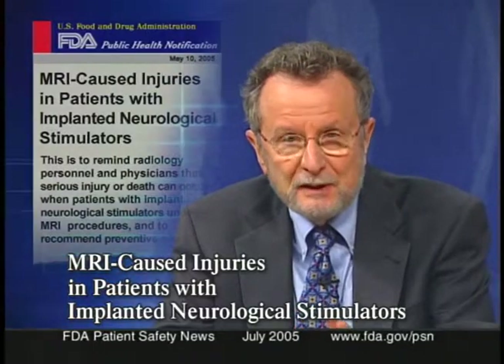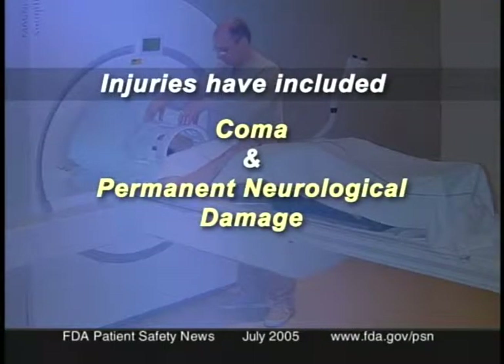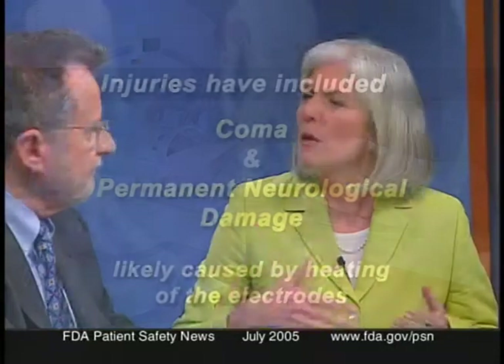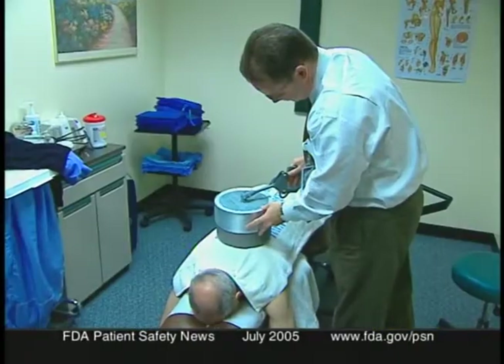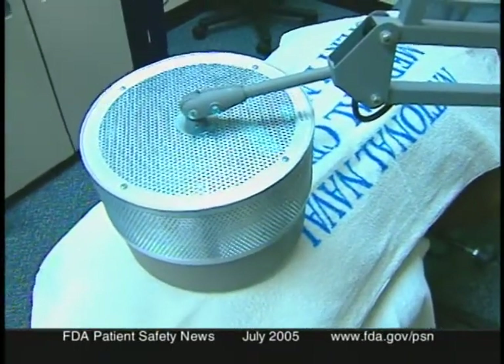FDA recently issued a notification to healthcare professionals warning about the possibility of serious injury if patients with implanted neurological stimulators undergo MRI exams. Injuries reported to the FDA have included coma and permanent neurological damage, likely caused by heating of the electrodes at the tip of the leads. This is similar to prior injuries in patients with these implants who underwent diathermy — including two patients with deep brain stimulators who died as a result.